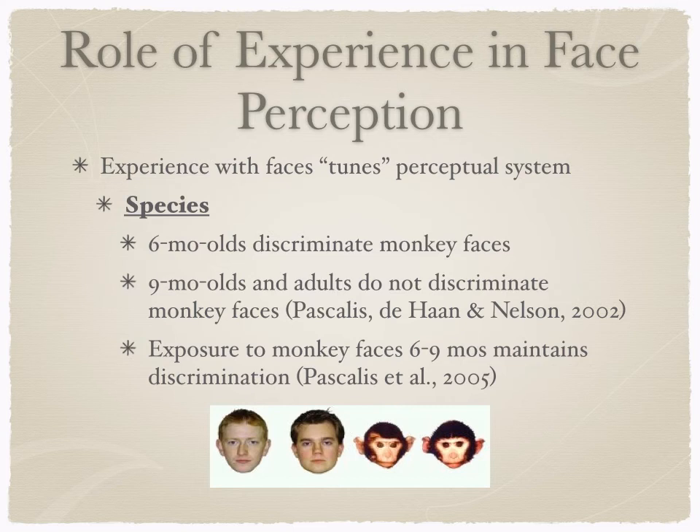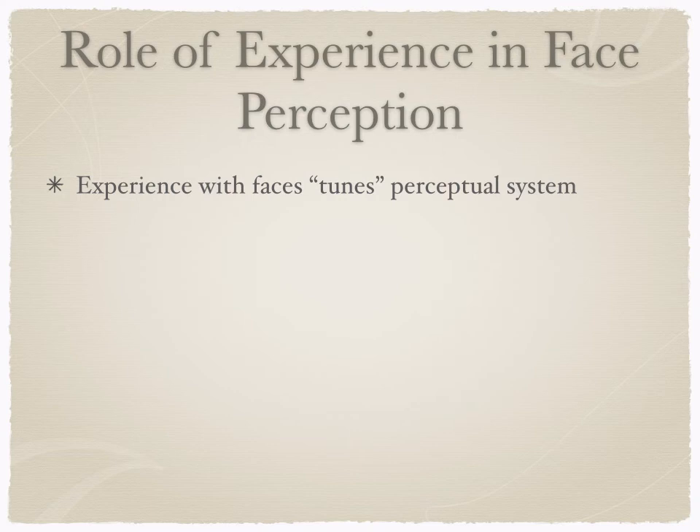This is an example of how experience is tuning the perceptual system to what's important in the environment. We'll see this again when we get to brain development, as it's a very important example of how the brain develops based on experience.